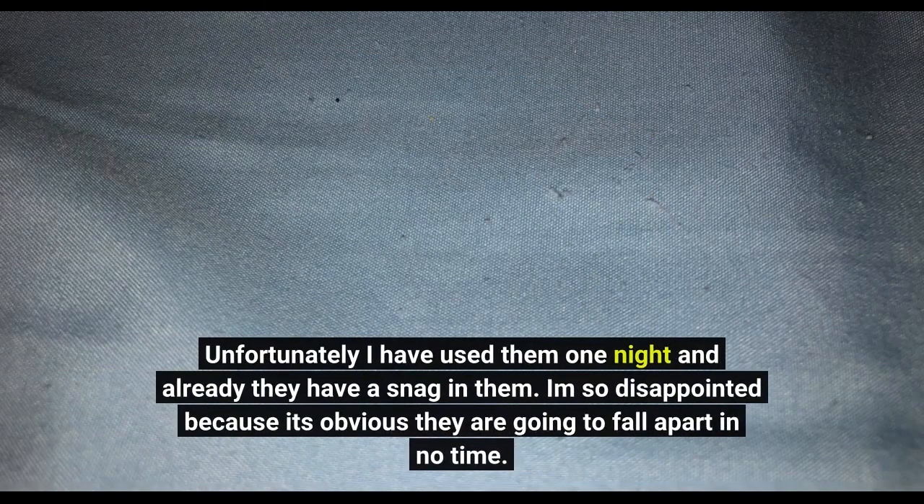Unfortunately, I have used them one night and already they have a snag in them. I'm so disappointed because it's obvious they are going to fall apart in no time.